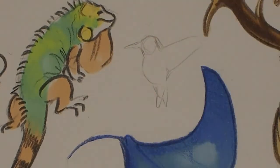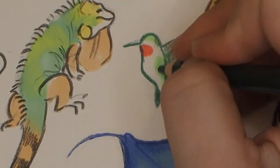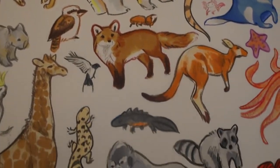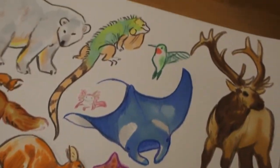With that impromptu rant over, I'm going to wrap up this video. I'm on my last little animal here — the hummingbird. Thank you so much if you watched this video all the way through to the end. I really hope you enjoyed it and I cannot wait to bring you the fourth and final part next week. Thank you again and I'll see you soon, bye!